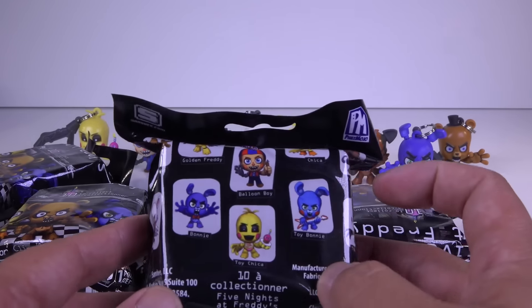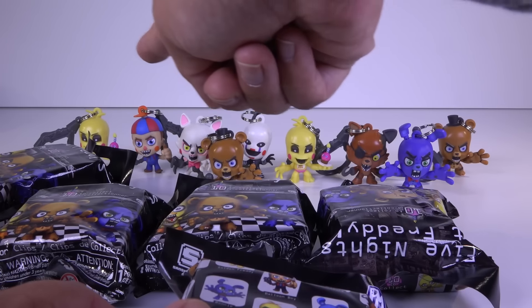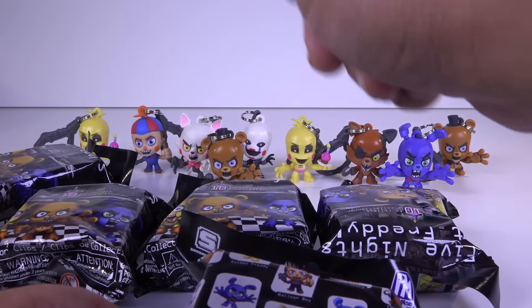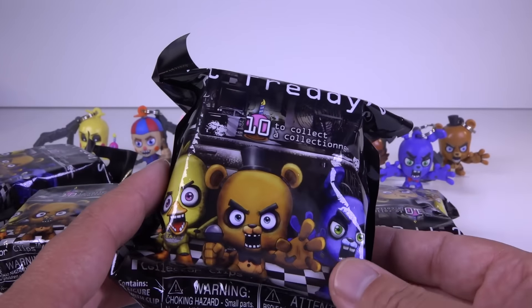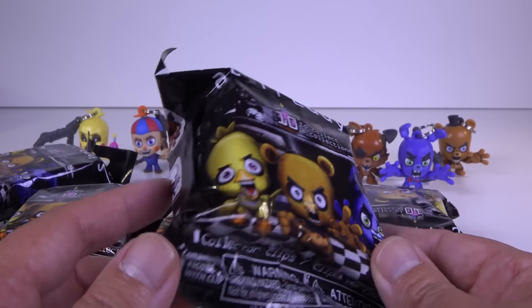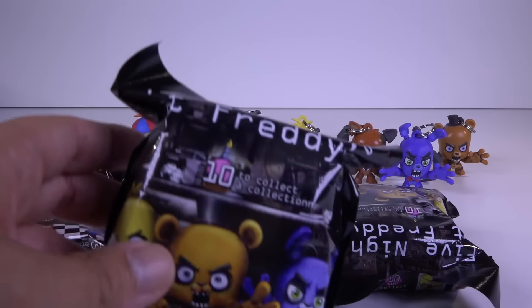The only ones I need right now are the Golden Freddy and the Toy Bonnie. I have right here in the bag nine of them, and I picked up five more. These are kind of expensive — they're retailing for like $6.99 plus tax. A little pricey, but I enjoy them and I want to try to complete my collection. So without much further ado, let's go ahead and open these up.